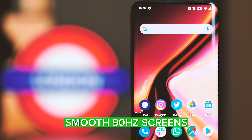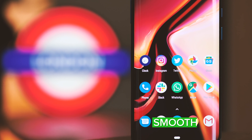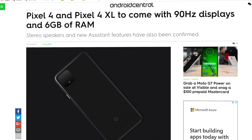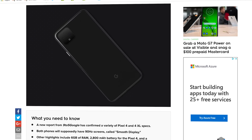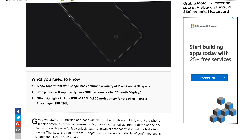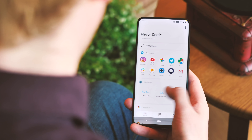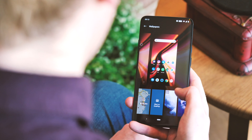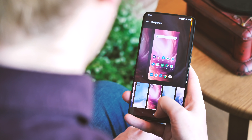The OnePlus 7 Pro made waves earlier in the year thanks to its impressive 90Hz AMOLED screen, and that's exactly what we're expecting to see from the Pixel 4 series. Google is reportedly calling the technology Smooth Display, and it'll feature in both the Pixel 4 and Pixel 4 XL. If you've ever used a OnePlus 7 Pro or one of the handful of other Android phones with a higher refresh rate, you'll already know the difference this makes to the smoothness and speed of the overall experience. And if you haven't, then prepare to be impressed when these phones launch later in the fall.